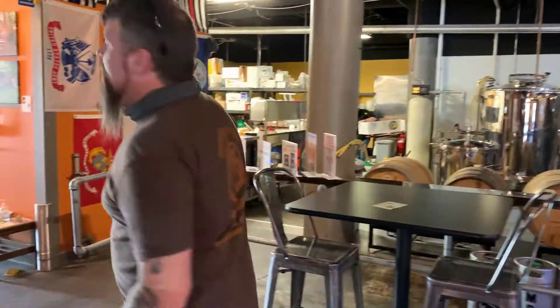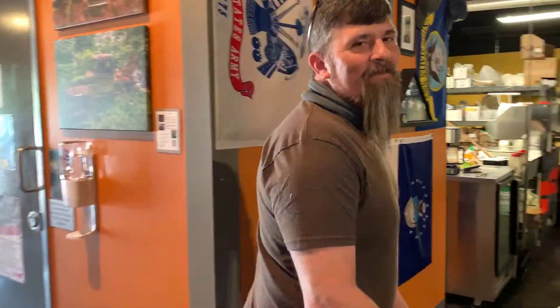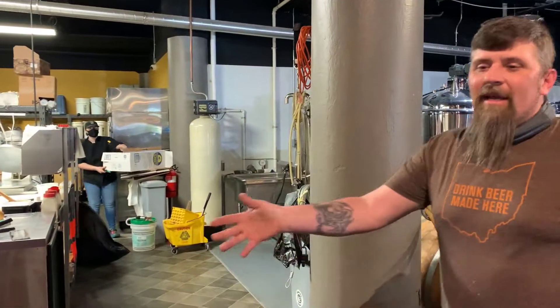So this is going back into the brew house kitchen area. There's a lot going on back here — it's pretty tight and we're kind of crunched for space.